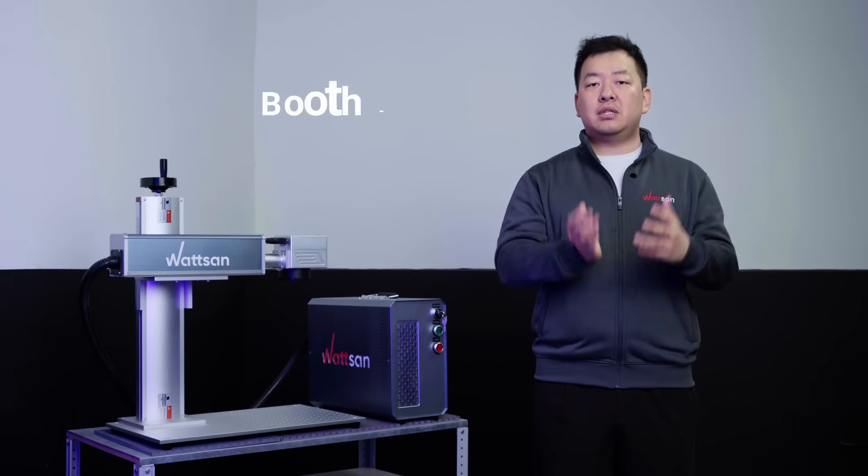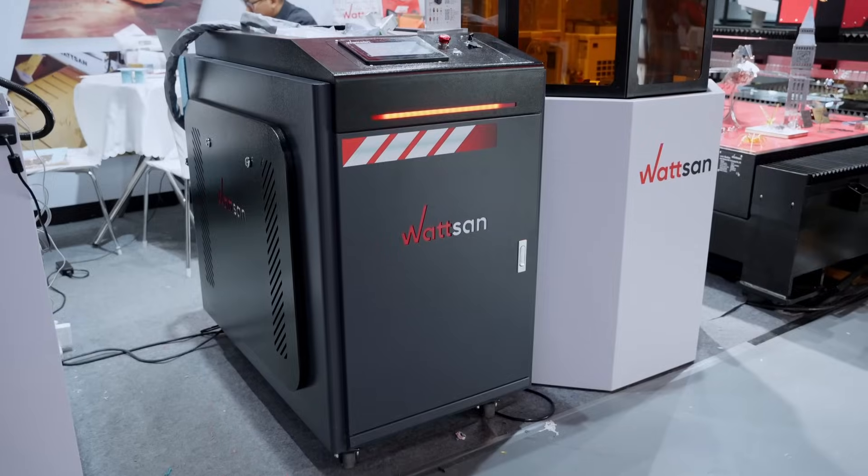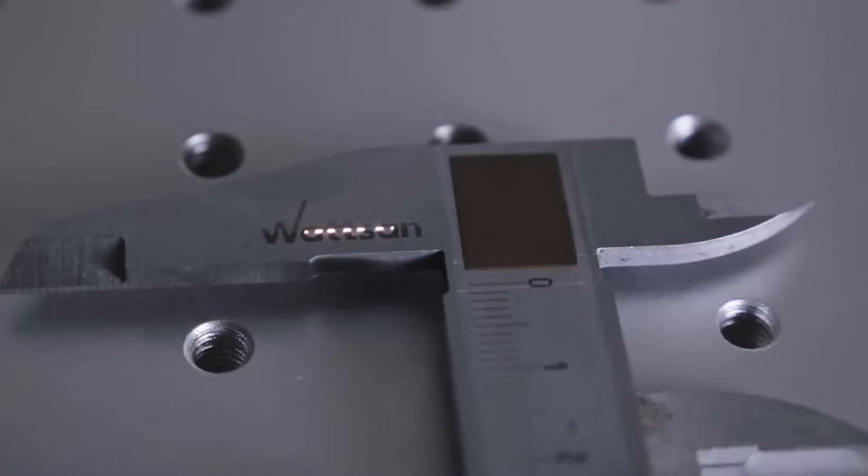We will be at Booth D, Area 19, 1 to M25. Watson is going to showcase four machines to optimize your productions.